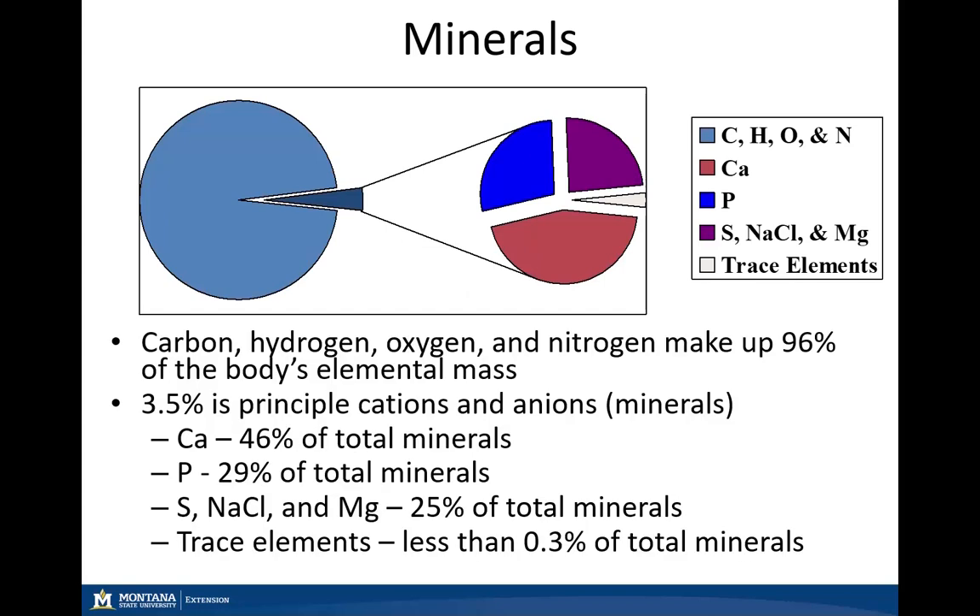As we move into minerals in general, one thing to keep in mind is that they make up a very small proportion of the principal cations and anions within the body — only about three and a half percent. The other 96% of the body's elemental mass is made up of carbon, hydrogen, oxygen, and nitrogen.